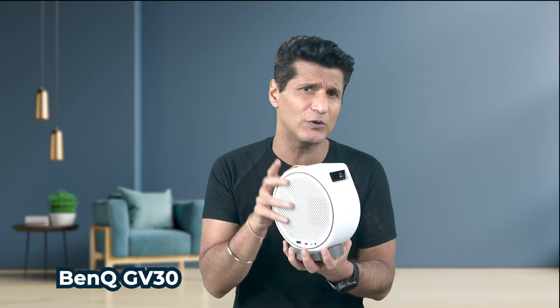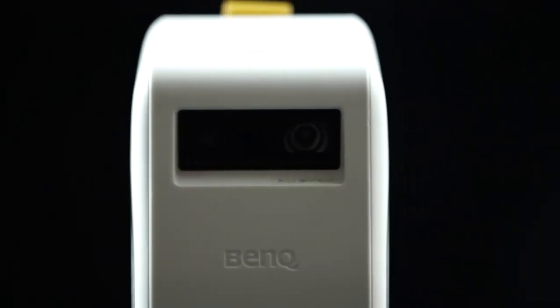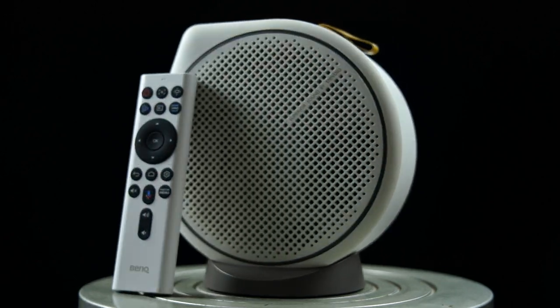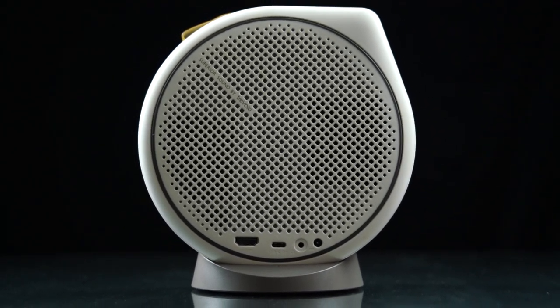What I have today, I have to tell you, this is in a totally different league. I love this guy. Ye hai BenQ ka GV30. It's in my hand — pura projector and nothing to add. Speakers built in here, smartness built in here. It's a projector that you can carry around.